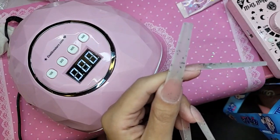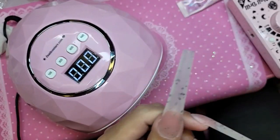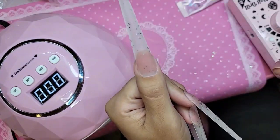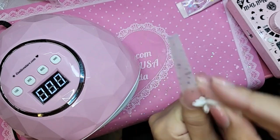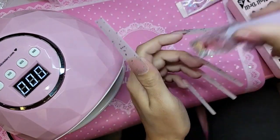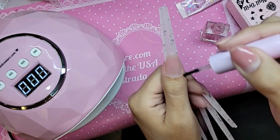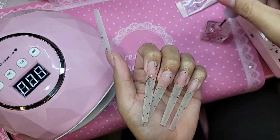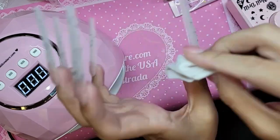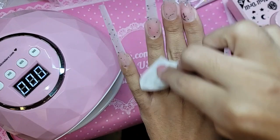You can imagine having to sculpt these from scratch — 500 years of putting on product, another 500 years of filing, and then having to paint. One million years later, you are done. But with press-ons, you are done in how long? Literally nothing. It takes longer to apply the design than to apply the nails.